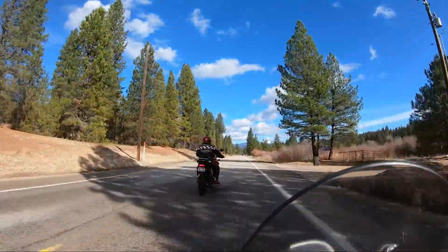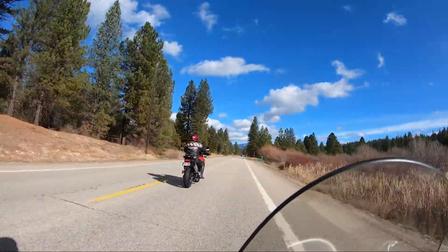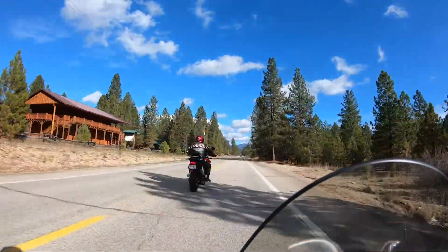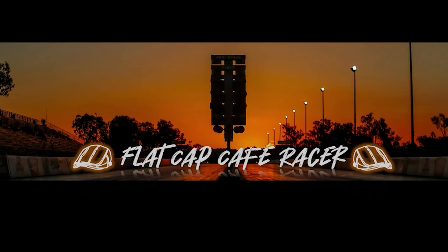This is Flat Cap Cafe Racer, and Mr. Bill — wave Mr. Bill — saying thanks for joining us on today's ride. Join me and my friends at Flat Cap Cafe Racer for riding and racing. Please subscribe!